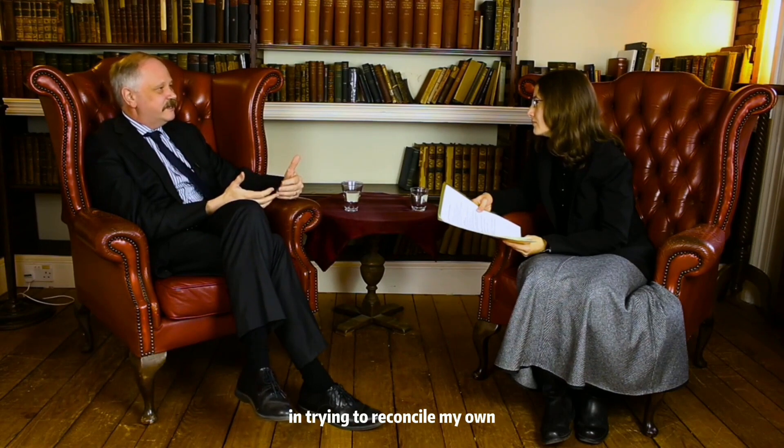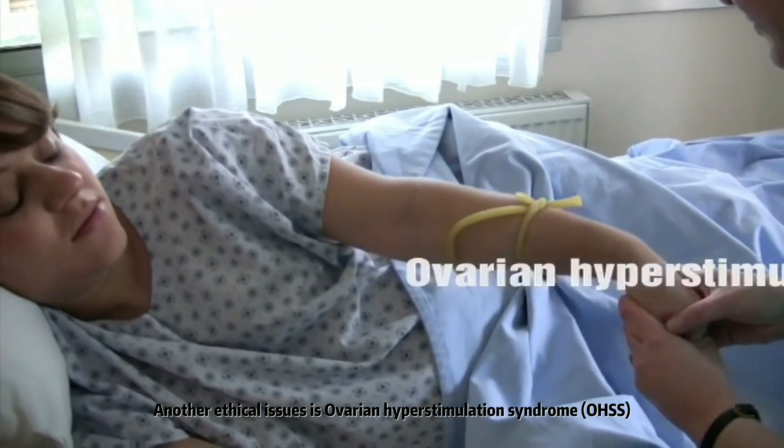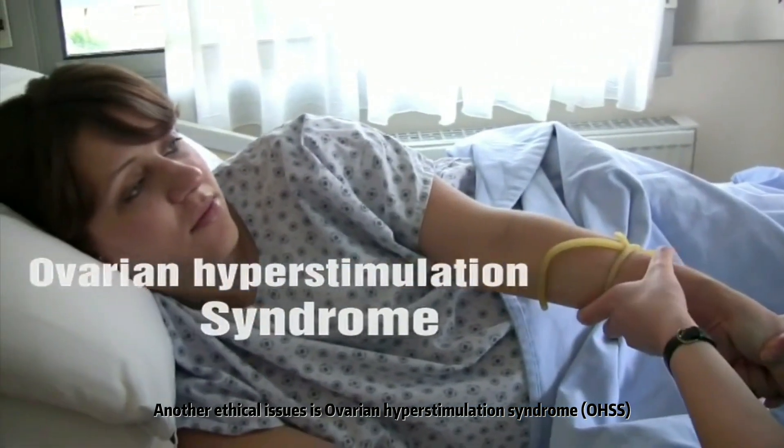When I first began to make use of embryonic stem cells, I did certainly struggle quite a lot in trying to reconcile my own Christian faith with the fact that these had come from human embryos which had been sacrificed for that purpose. Another ethical issue is ovarian hyperstimulation syndrome.